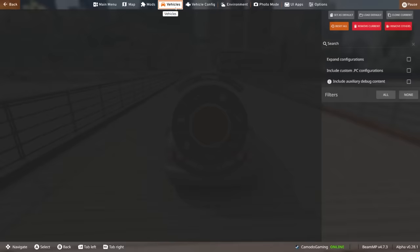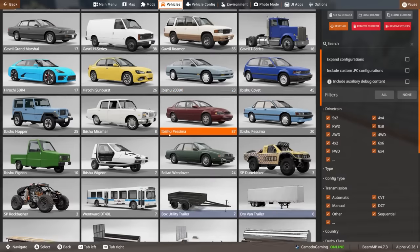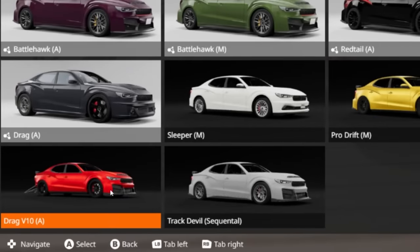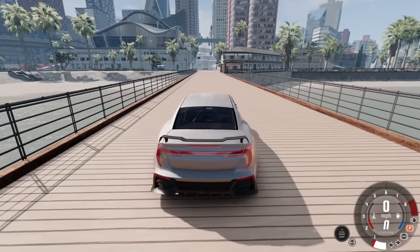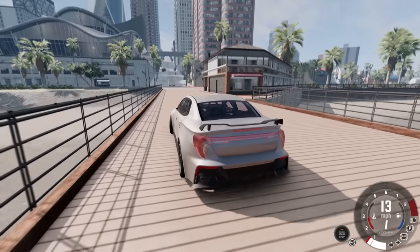Let's go to our vehicle menu here. Every special version in this pack has a different background. Let's go to the Bastion real quick — you'll notice some weird-looking backgrounds. This isn't the only background they use, but there is a Track Devil and there is a Drag V10. Both probably insane. I'm hoping the Track Devil makes this car turn because that's the big thing about the Bastion — it's heavy.